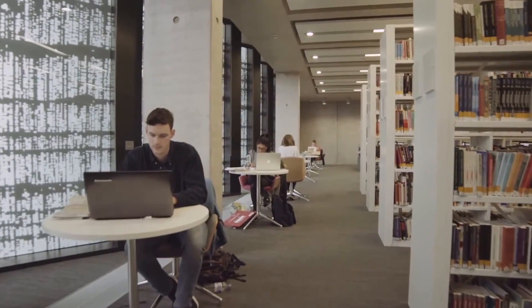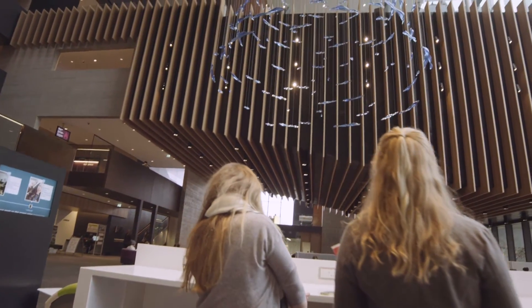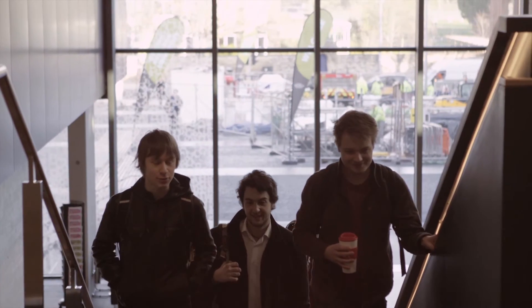The facilities are amazing here — it's just a nice place to work. The library's great. Our graduates go on to do a whole variety of different things: some will go into the food industry, some will go on to study dietetics, some have gone into global organisations like the World Health Organisation, and others have gone into places like Bupa health insurance.